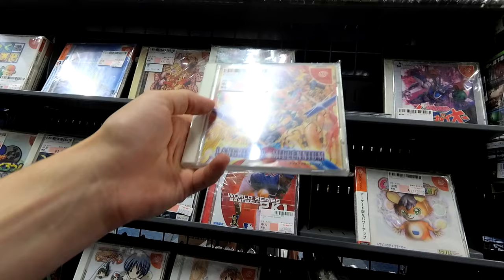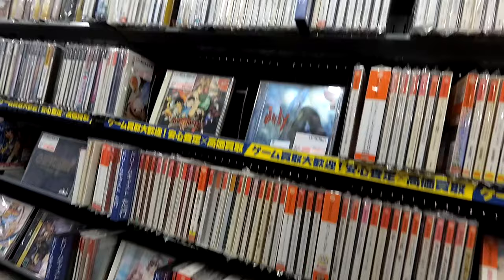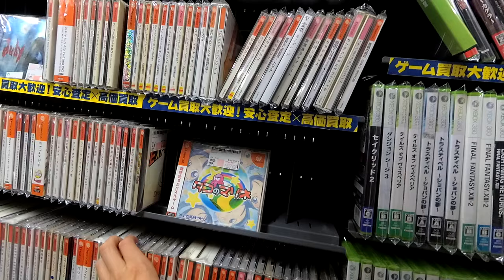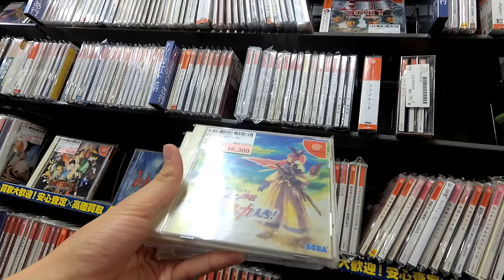Langrisser Millennium. Royal Rumble. Goodykodamu. Sixty bucks for Sharen the Wanderer. Guy Den.